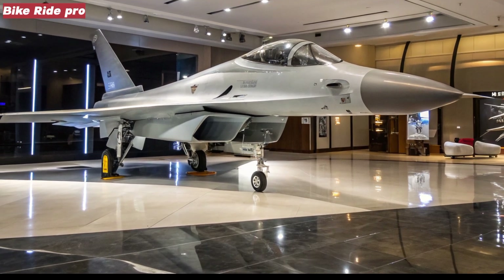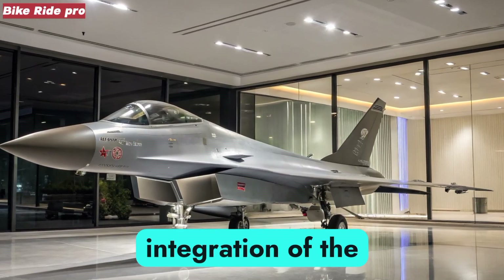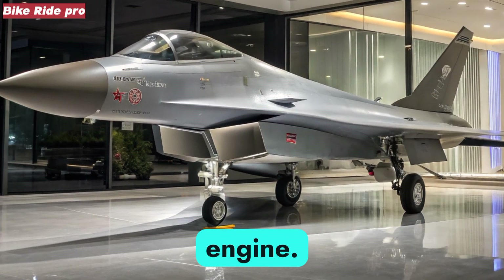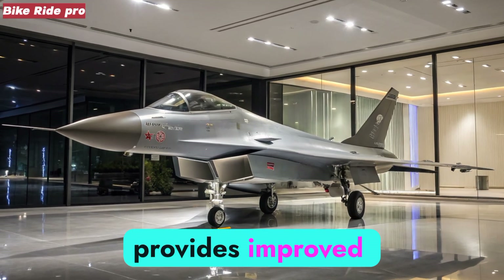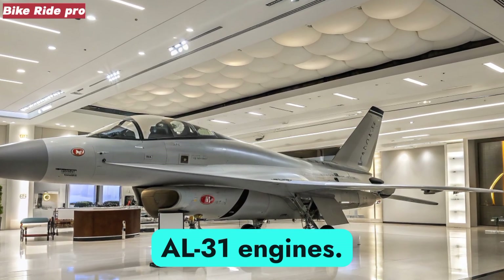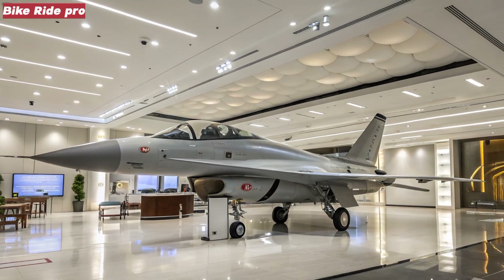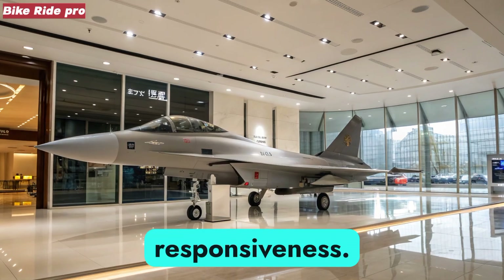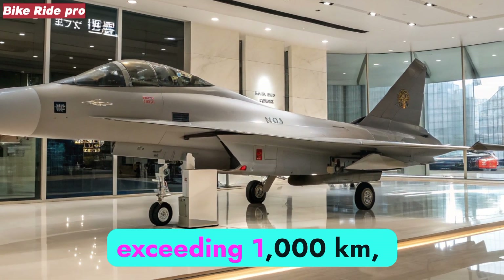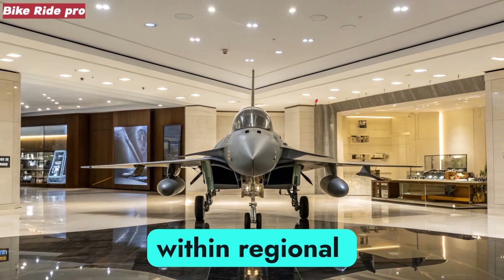Power Plant and Performance. A defining feature of the 2025 J-10C is the integration of the domestically developed WS-10B Taihang turbofan engine. This power plant provides improved thrust and durability compared to earlier reliance on Russian AL-31 engines. Thrust-to-weight ratios now enable supercruise in limited profiles, while digital controls enhance responsiveness. With a top speed above Mach 2 and a combat radius exceeding 1,000 kilometers, the aircraft can serve both defensive and offensive missions within regional theaters.